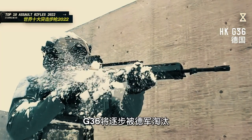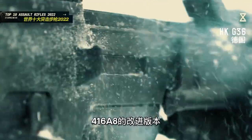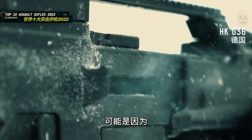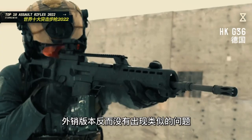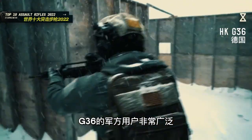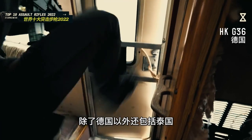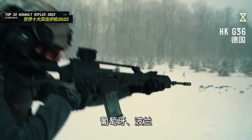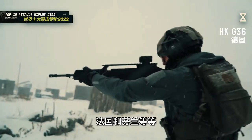G36因为在连续射击后过热而导致射击精度下降的原因遭到德国军方的诟病，G36将逐步被德军淘汰，继任者可能来自HK-416 V8的改进版本。枪身过热的原因可能是某一批次的G36采用了不符合标准的塑料材料，外销版本反而没有出现类似的问题。G36的军方用户非常广泛，除了德国以外，还包括泰国、瑞典、西班牙、沙特、韩国、葡萄牙、波兰、罗马尼亚、马来西亚、立陶宛、印尼、法国和芬兰等。